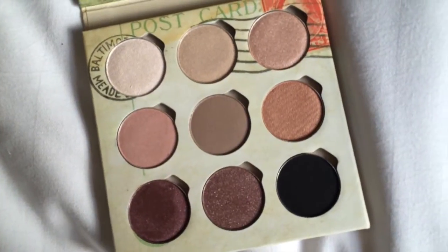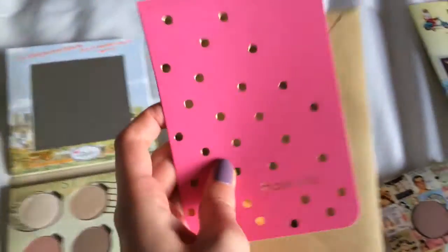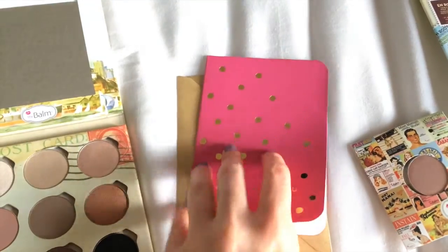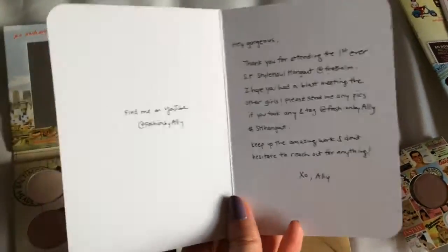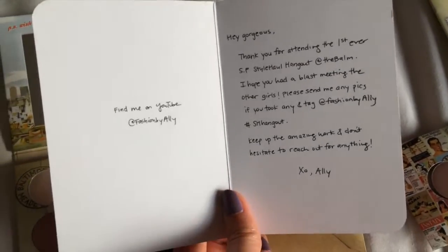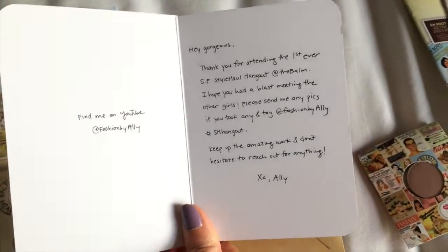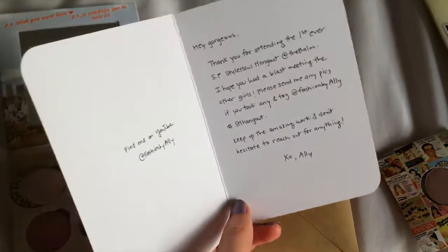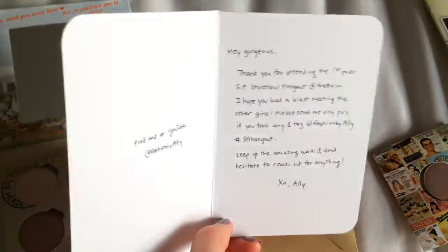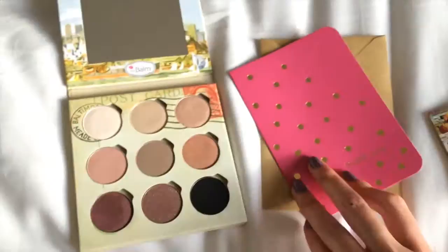I'm really really happy about this palette, so thank you so much, the Bomb. The last thing in this little bag is a thank you note from Allie, who is Fashioned by Allie on YouTube — she is a Style Hall ambassador. She was the one who hosted this entire event and she was really really sweet. She has over a hundred thousand subscribers and her videos are amazing. She wrote this little thank you note. But yeah, that was everything in the little bag.